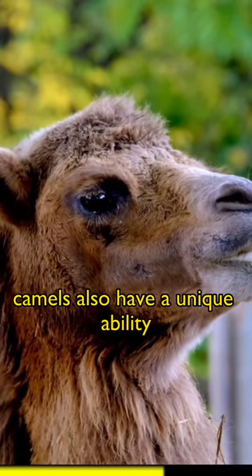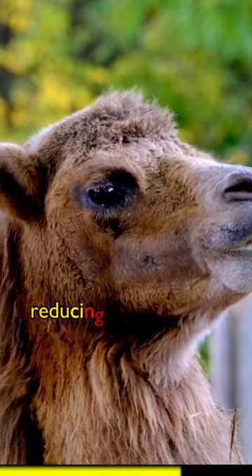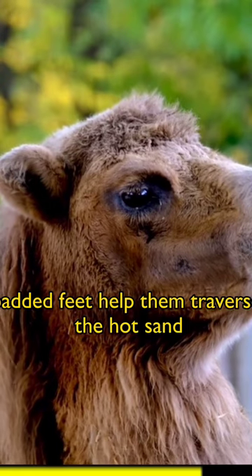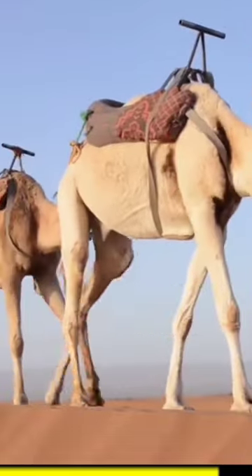Camels also have a unique ability to tolerate extreme temperature fluctuations, reducing heat through sweating. Their long legs and broad, padded feet help them traverse the hot sand, and their thick fur insulates them from both heat and cold.